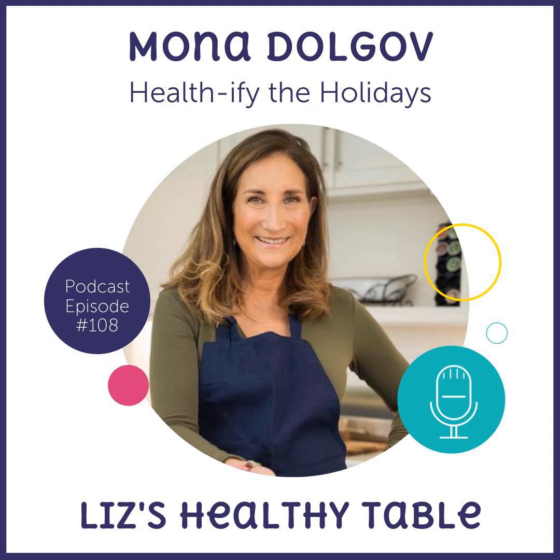A few friendly reminders: if you love the show, tell a friend about it and post a review on Apple Podcasts, Stitcher Radio, or wherever you get your podcasts. Follow along at lizshealthytable.com for everything we talk about today, and find me on Instagram at Liz Weiss. Now it's time to welcome Mona back to the podcast with her satisfying and healthifying ideas for the holidays.